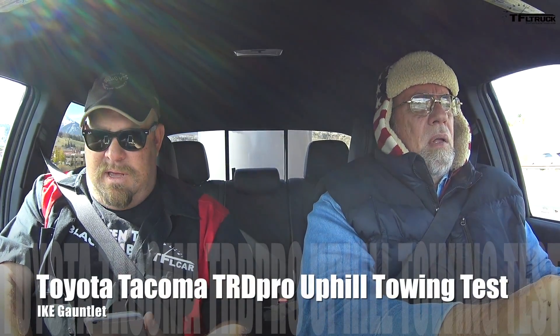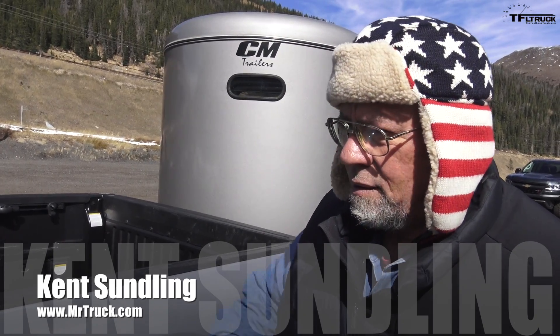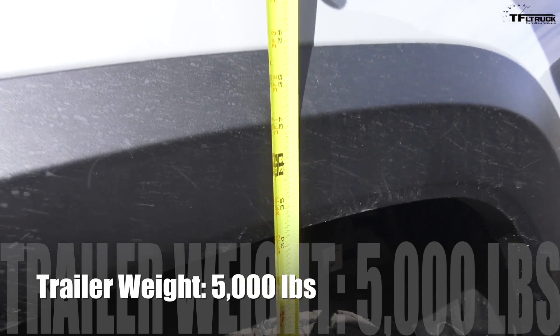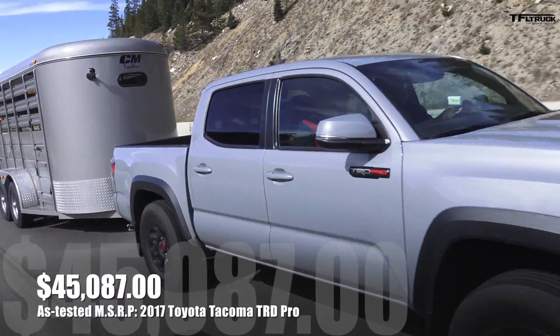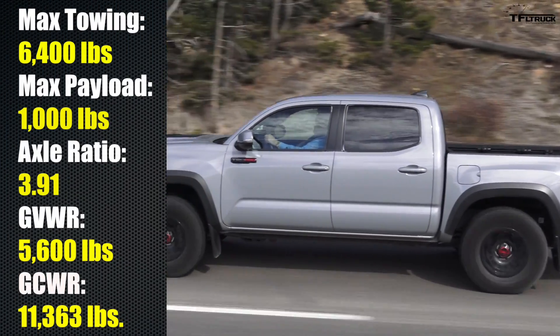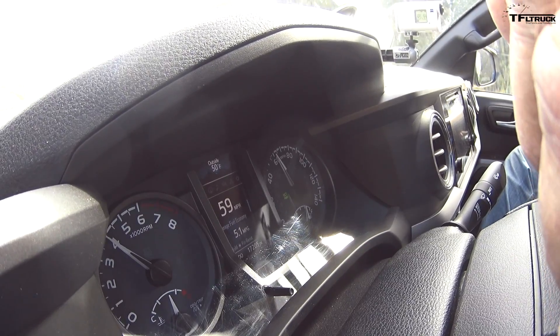We're going to try to get up to 60 while measuring squat on the TRD Pro Tacoma. We're just a little over 34 inches — it only squatted two inches, which is pretty impressive with an off-road suspension. On the engine, I'm not in love with it. I used to love Toyota engines, but this new Direct Injected one is not as flexible as some competitors. I actually prefer the old 4.0 liter — it felt like it had a lot more to give.